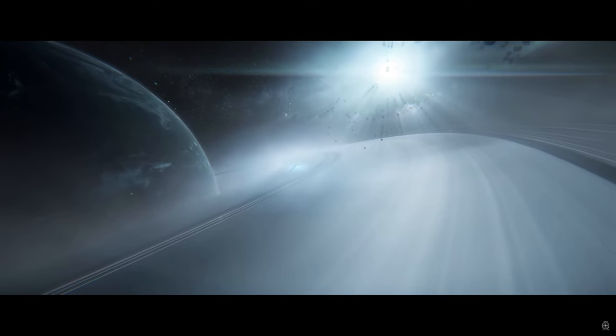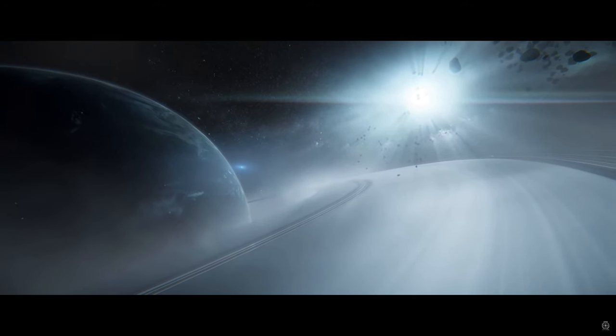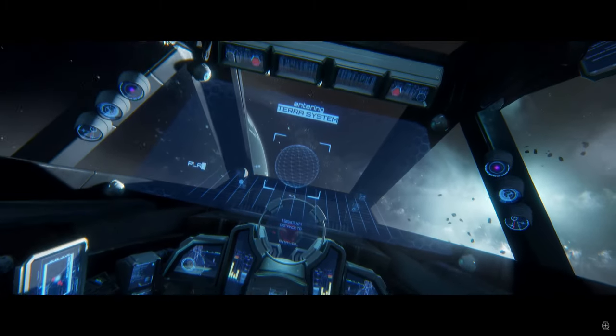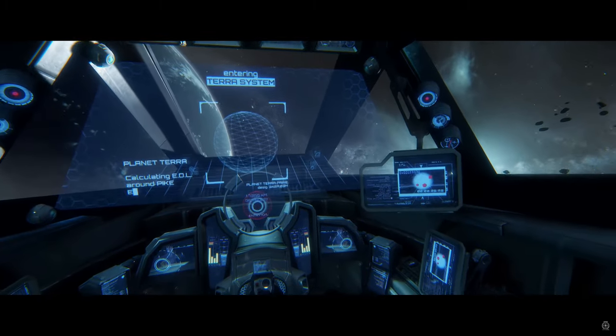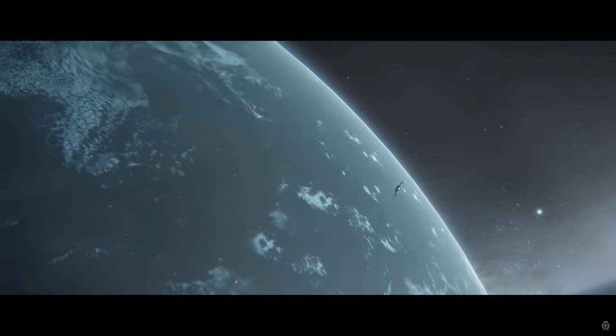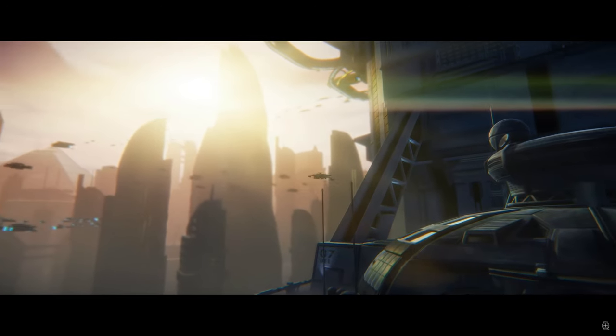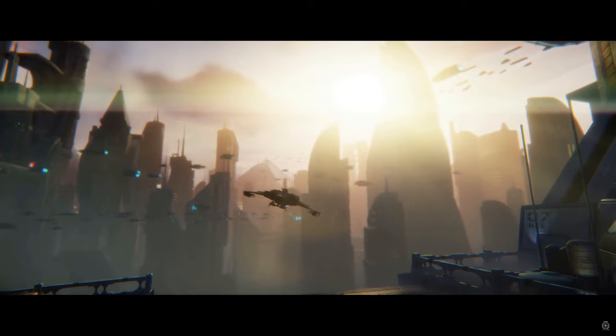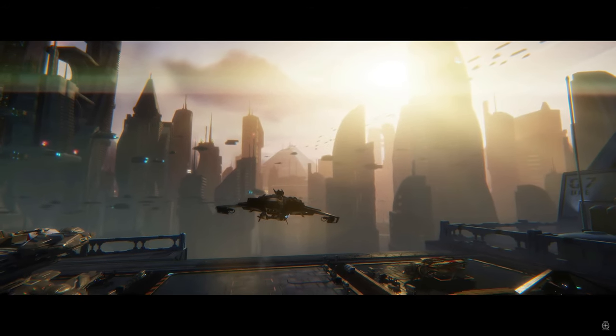Anvil Aerospace's Hornets have logged more combat time and kills in more theaters than any other ship in the history of space combat. Battle-tested in the harshest conditions, the Hornet has proven time and again its ability to withstand damage and still be able to dish it out. With all the punishment it handles on a daily basis, don't you think the new Hornet can handle yours?